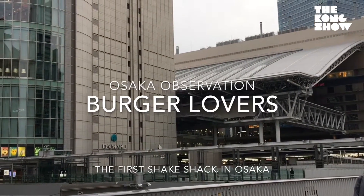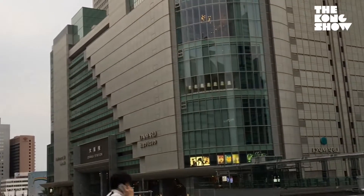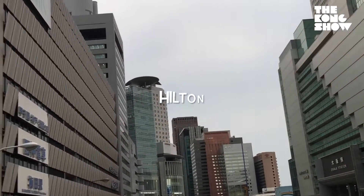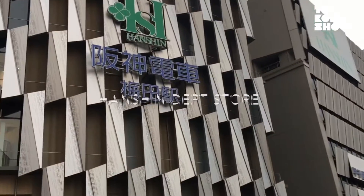Everybody's asking where's the new Shake Shack in Osaka? Well, actually it's very close to Osaka Station. That's Osaka Station right there. In the background, Ritz-Carlton, then there's the Hilton, the old Hanshin department store, and this is the new area of Hanshin.